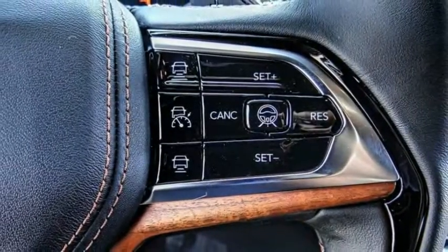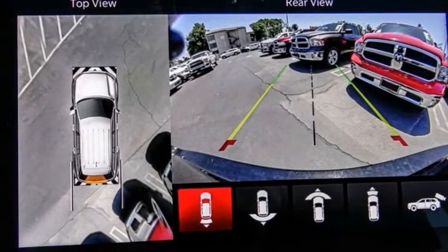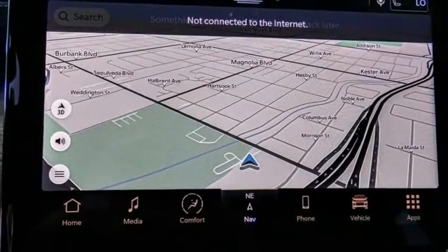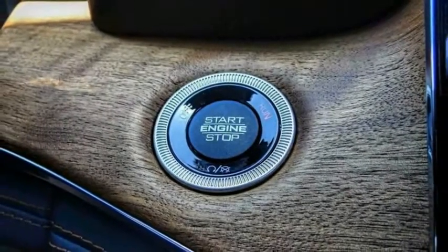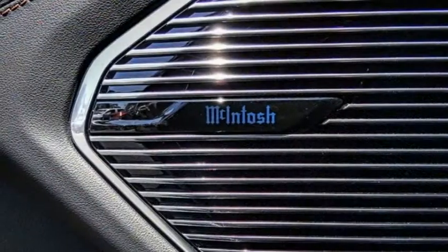Here are some of this vehicle's great options: electronic stability control, alloy wheels, power lift gate, brake assist, traction control, remote keyless entry, fog lights, rain sensing wipers, speed control, and four-wheel disc brakes.